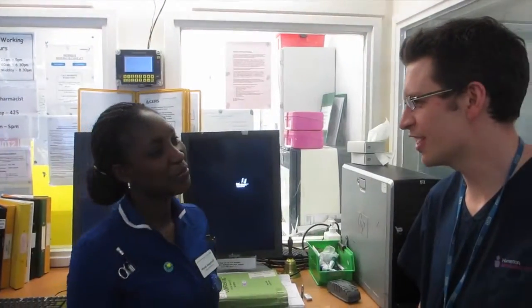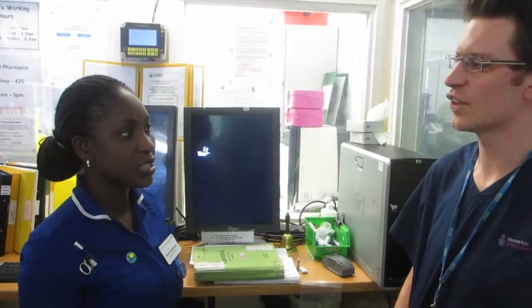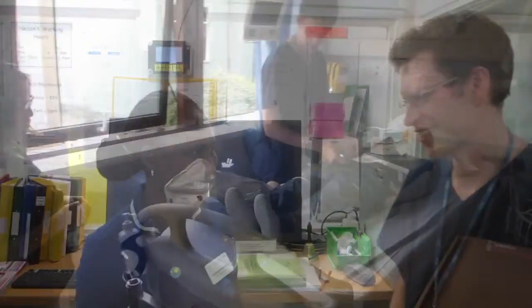Great, we're here for SimChange Day. Have you got an available bed for us? Yeah, I think so. I've got a bed in 6.5, which is a bit quiet. We'll go and set up over there. Thanks very much.